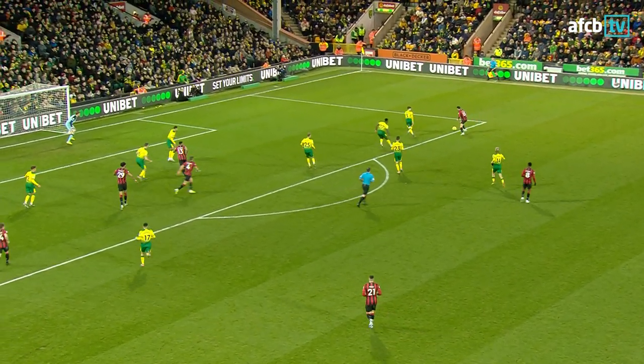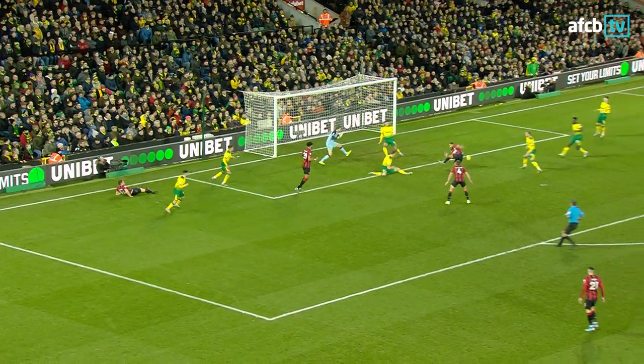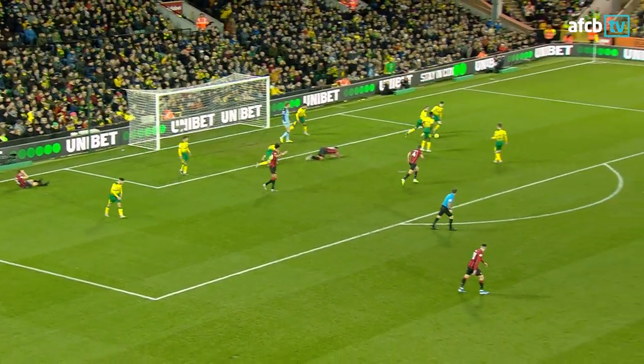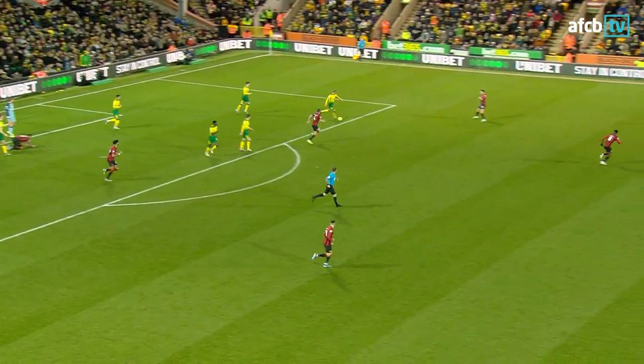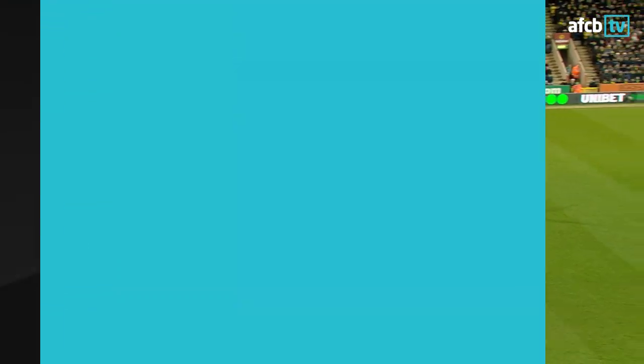The ball goes to Lerma, oceans of space for Adam Smith on the right side of the penalty area. Smith holds it up, needs to make the right decision, clips one deep. Fraser coming in, pulls it back towards Callum Wilson — who missed his kick from six yards. Fraser could not have teed it up better for Callum Wilson. I don't know if he slipped, but he swung and he missed it, and the chance went.